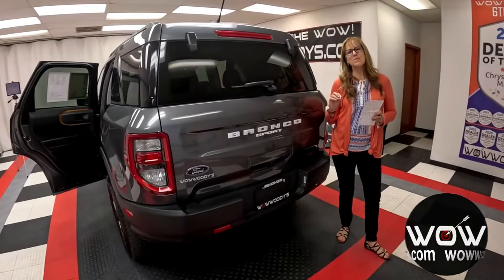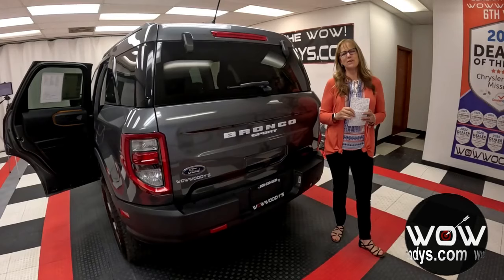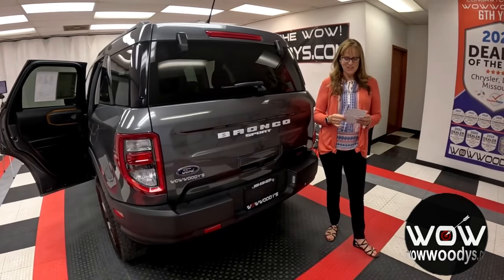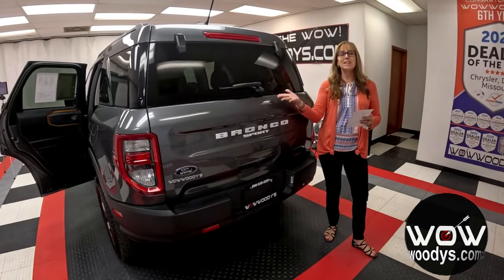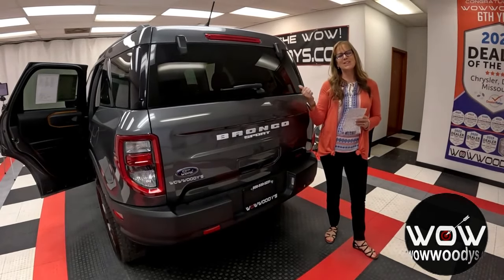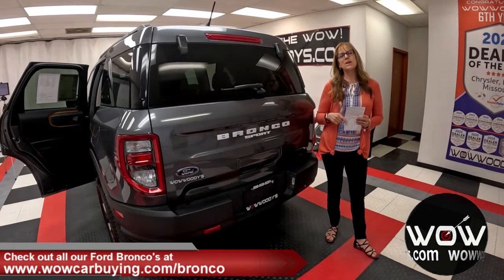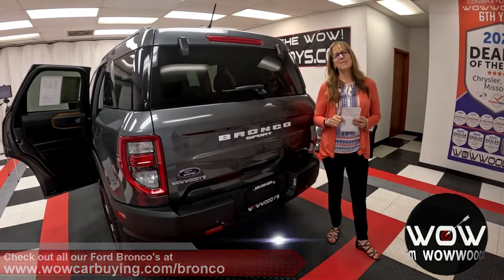All in all, this Ford Bronco Badlands has some amazing features, including the off-road 4x4 package, the 2.0L inline-4 EcoBoost engine, advanced safety with the Ford Co-Pilot 360 package, and those comfy heated seats. If you're in the market for a Ford Bronco, check this one out at wowcarbine.com/bronco — where we like to target the wow so you can drive an original. What wows you about this one? Comment below. I'm Sonia — until next time, wow!